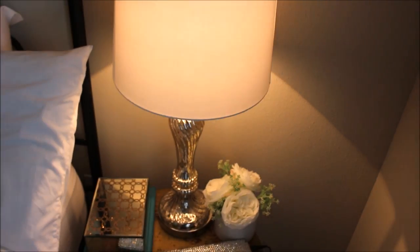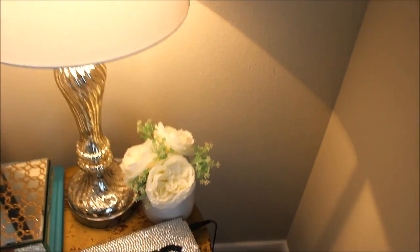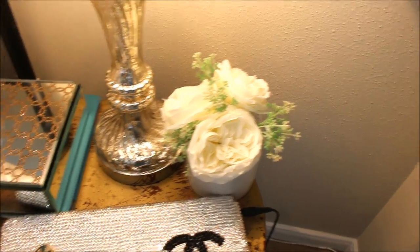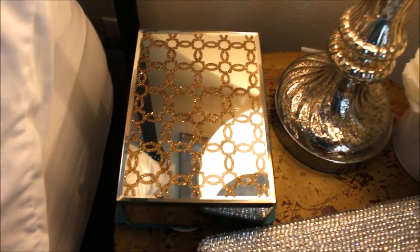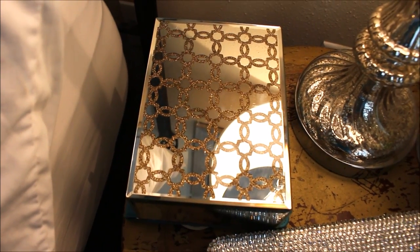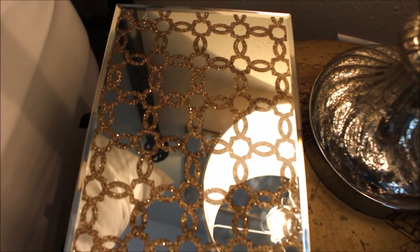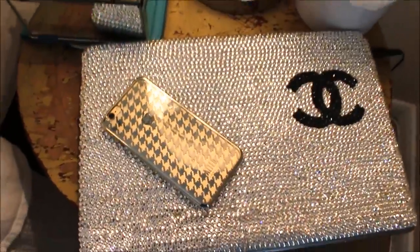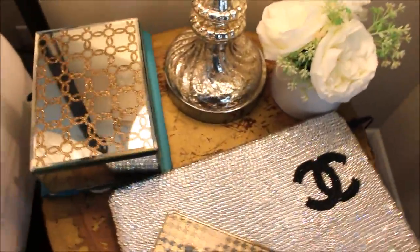We just have these lamps here that I got from Ross for $29.99. Then this flower arrangement right here I also got from Ross for $7.99. Then I have this mirrored jewelry box that I also got from Ross — I love how it has the gold sparkly detail on it. Then I just have my laptop here.